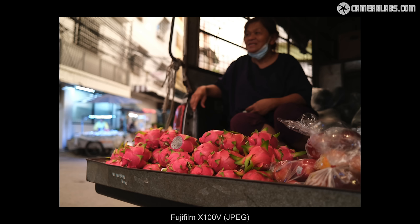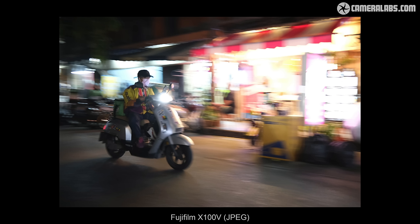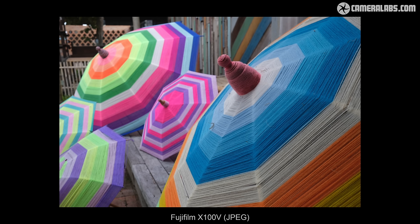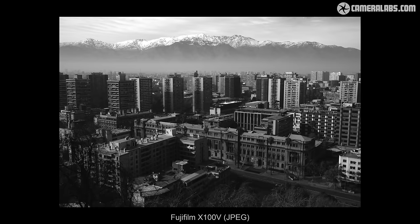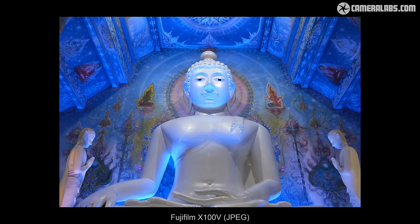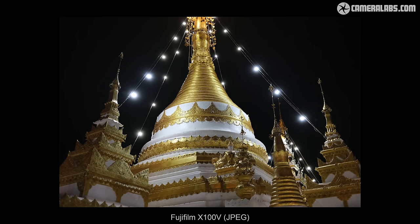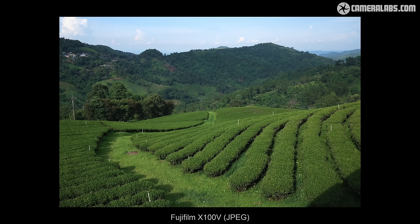Moving on to image quality, the X100V sports Fujifilm's fourth generation X-Trans sensor and processor, delivering 26 megapixel photos with a choice of film simulations. I'm personally very satisfied with the output from Fujifilm's cameras, with JPEGs that I'm happy to use without any further processing. If I want high contrast black and white, I choose Acros. If I'm after punchy saturation, it's time for Velvia. And for a muted retro look, maybe Classic Chrome or Astia if it's a portrait. But even the standard Provia simulation looks pretty good for most subjects. And if you shoot in RAW, you can easily make duplicate versions with different film simulations applied in playback.